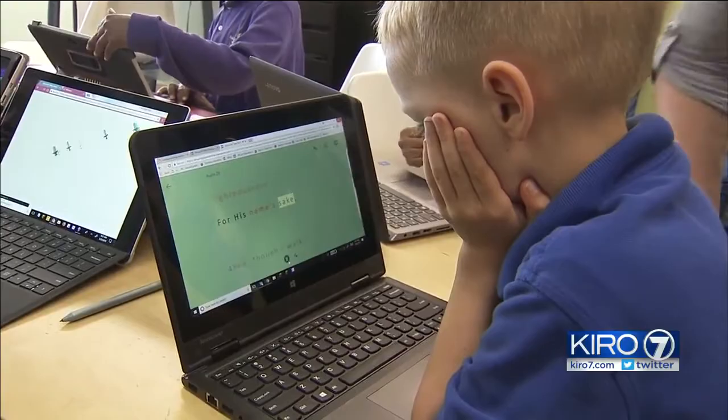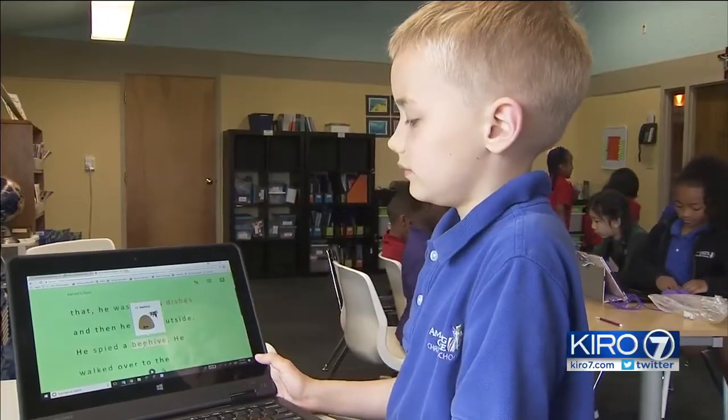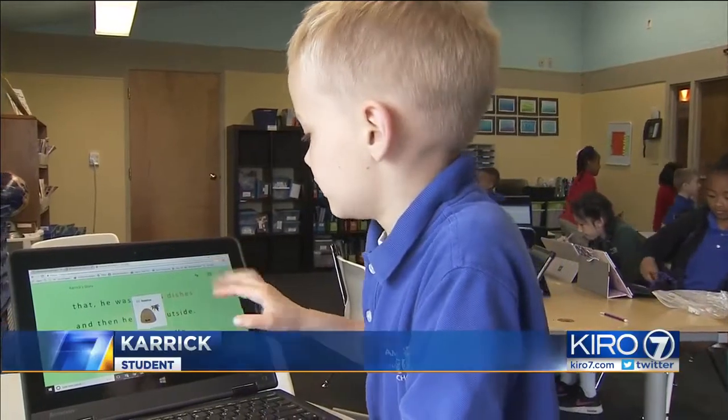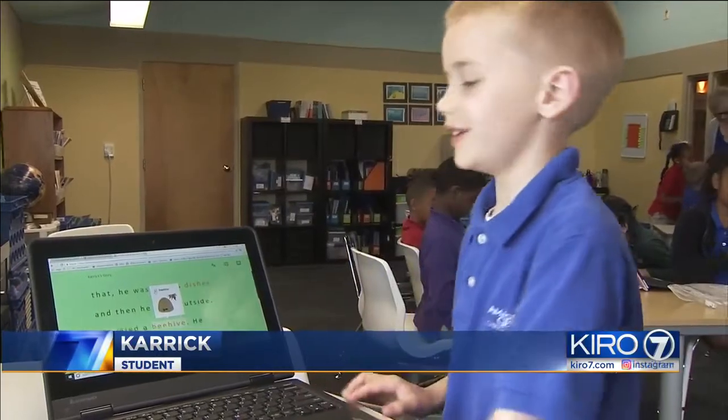Immersive Reader lets students click on a word they don't know. Carrick showed me how. So this word here — what is this word? Beads. And click for a pronouncer. Beehive. It's a beehive.